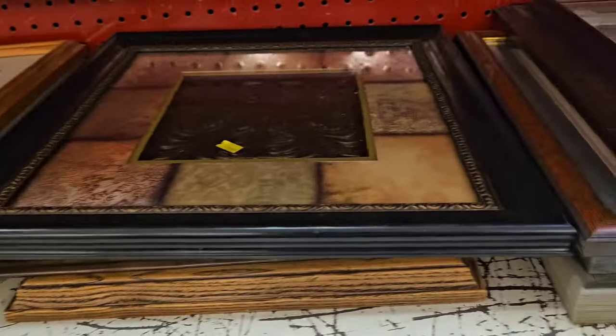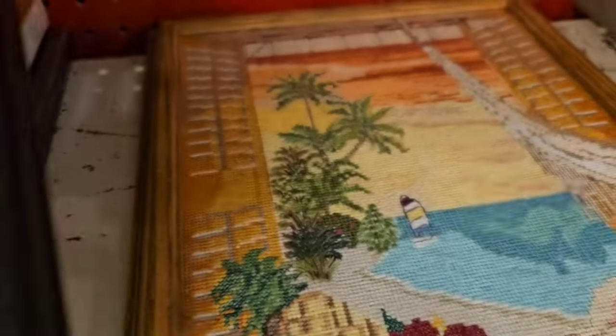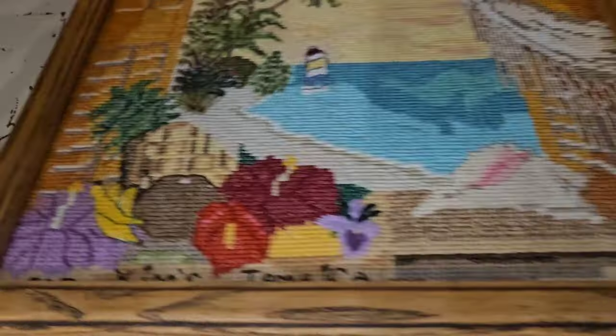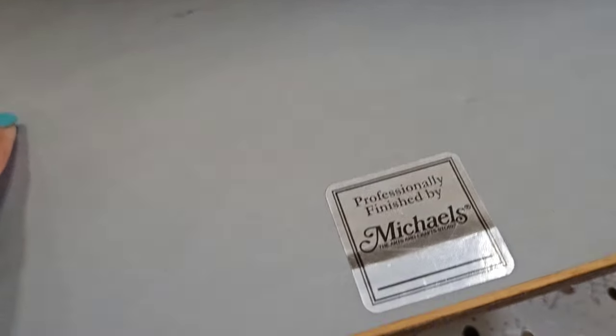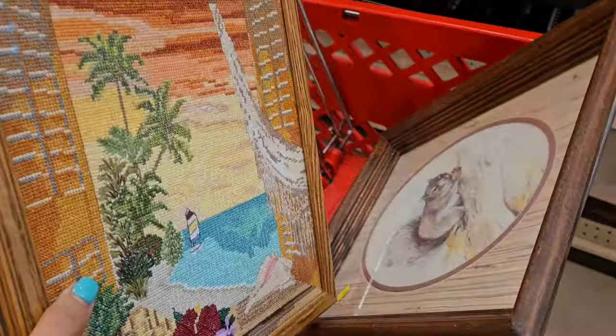Now I'm excited to look through more of these framed pictures — you never know what's hiding. Look at that — it is a cross stitch. It is beautiful. Here's me trying to turn it over with one hand. Framed by Michaels. Beautiful stitching on that — $9.99. In the cart it goes.